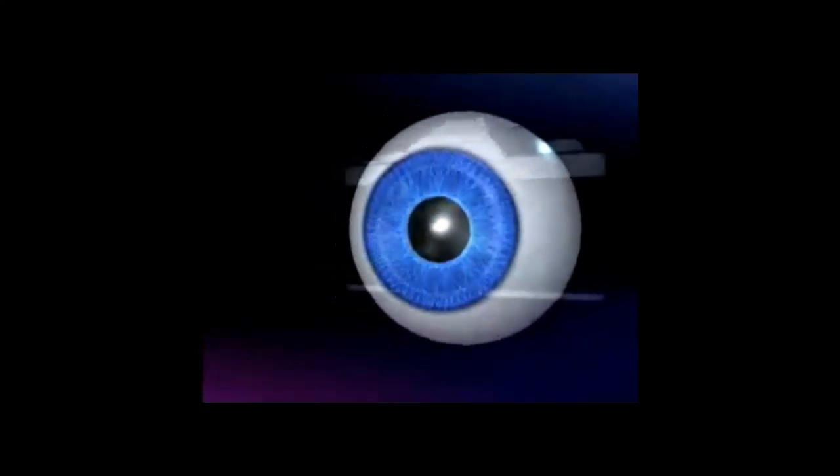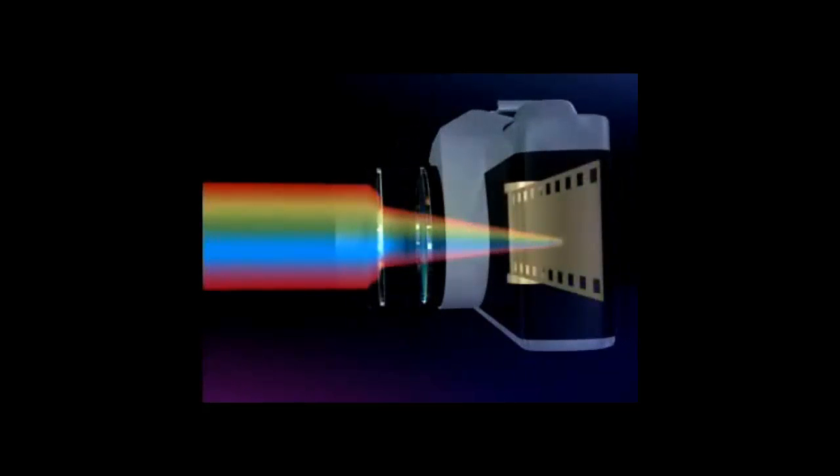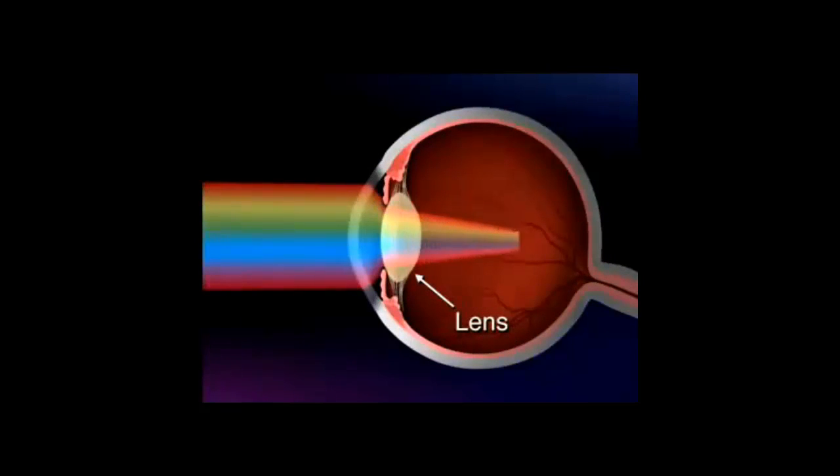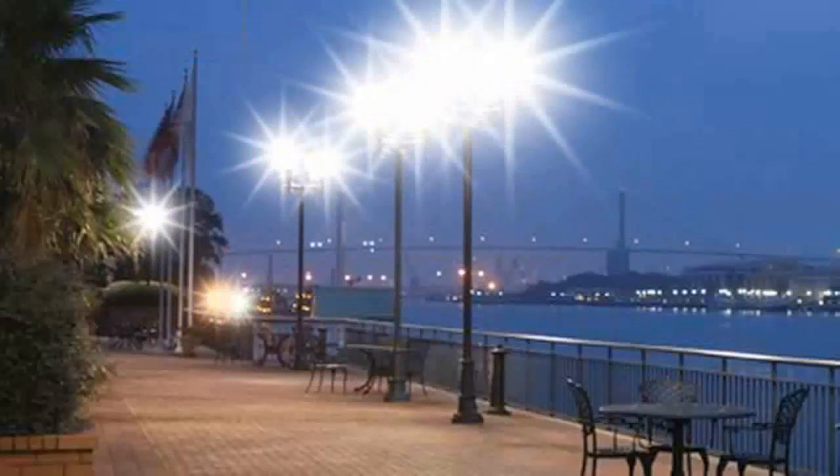So what exactly is cataract? Our eye is like a camera, in that there is a lens inside that focuses the light. As we get older, the lens becomes less clear, and our vision correspondingly becomes less clear, and in some cases we experience glare or are dazzled by lights such as car headlights in the evening or bright sunlight.